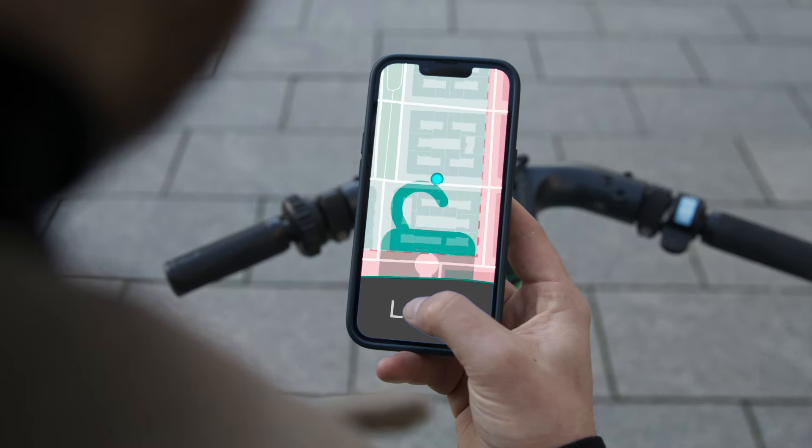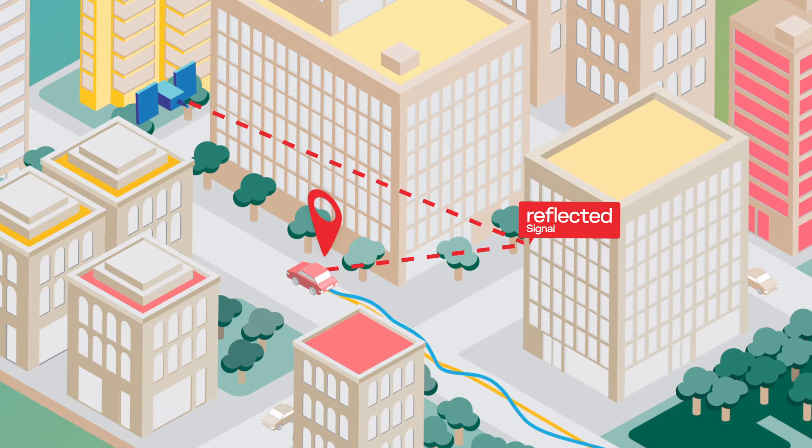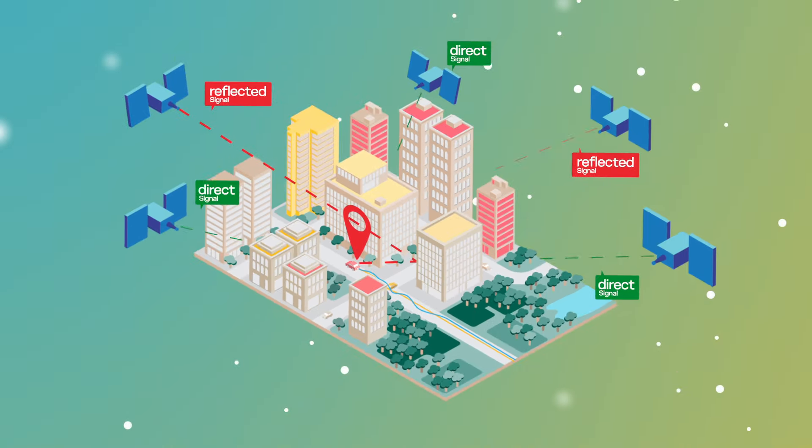In urban environments, satellite signals are diffracted or reflected by objects such as buildings around the receiver. These multipath effects generate errors that challenge GNSS positioning accuracy.